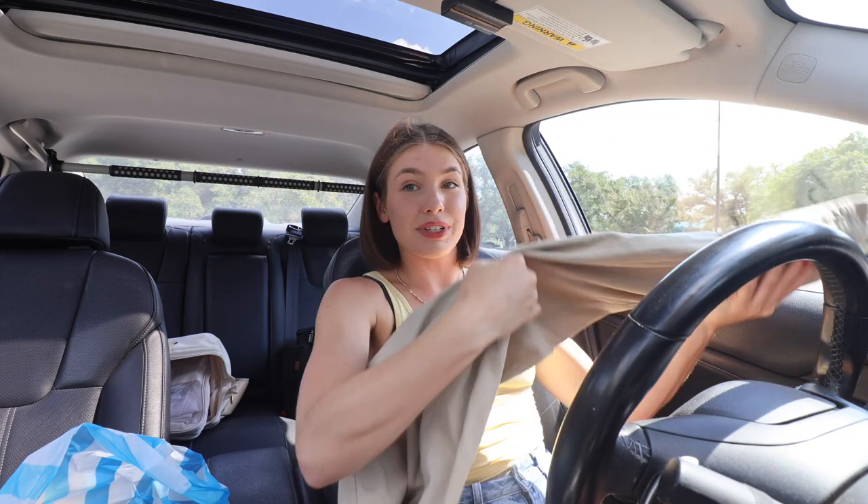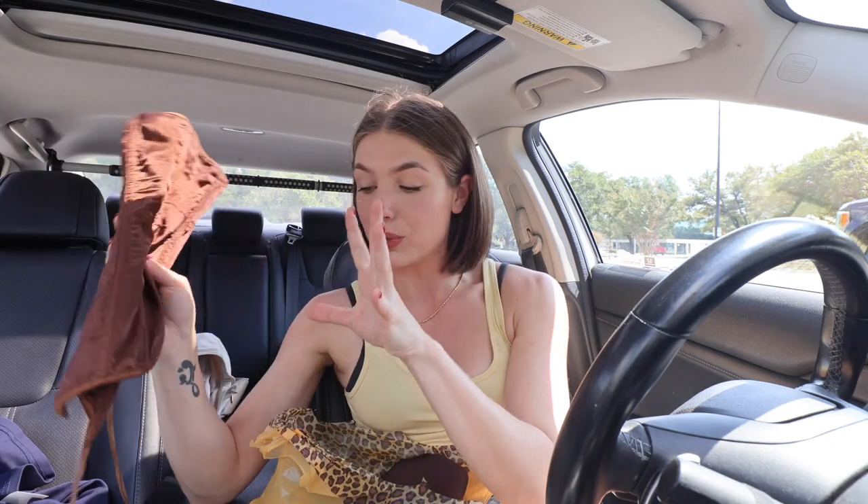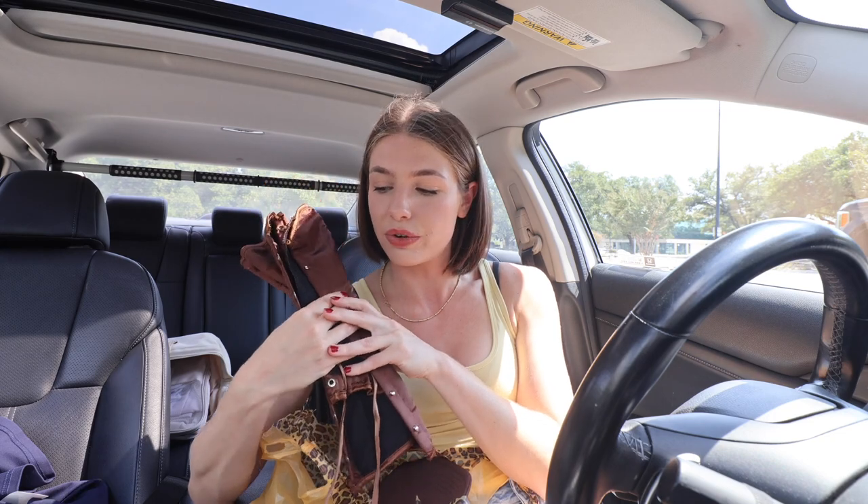I will say I was a lot less impressed with Austin's thrift and vintage scene than I was with Dallas, but I think that's just because Dallas was like a dream — better than I could have ever asked for. Next I went to Leopard Lounge and I got two things. I got the brown corset top — I am so excited that I finally got one, we manifested a corset! It's brown, it's perfect, it fits great. I'm so excited to style it by itself and also just over things. It was only 20 bucks.